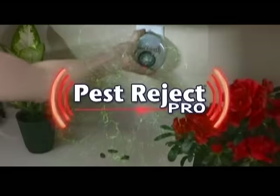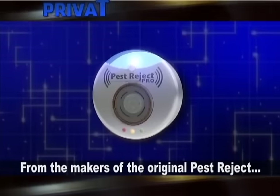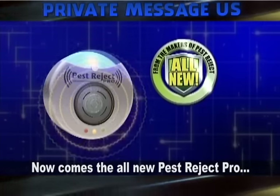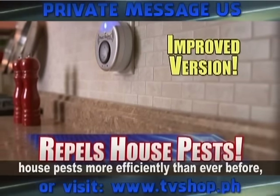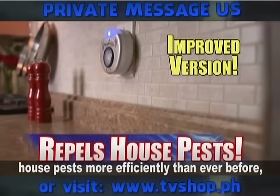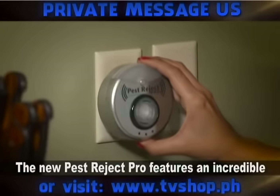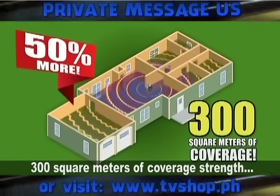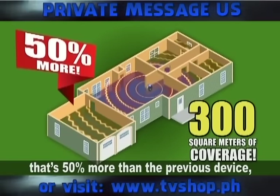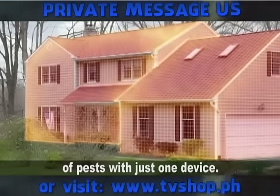Well, not anymore! Finally, there's a new and improved way to keep the pests away for good. From the makers of the original Pest Reject, now comes the all-new Pest Reject Pro — the enhanced, improved version that repels house pests more efficiently than ever before, and now also attacks flying pests too. The new Pest Reject Pro features an incredible 300 square meters of coverage strength — that's 50% more than the previous device, and enough to rid an entire home of pests with just one device.